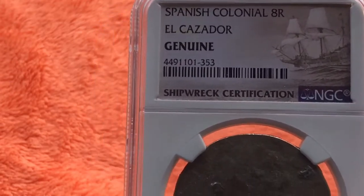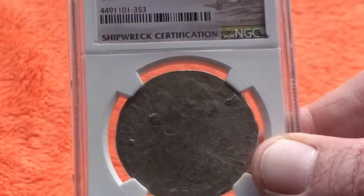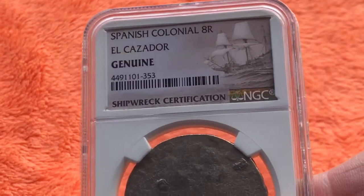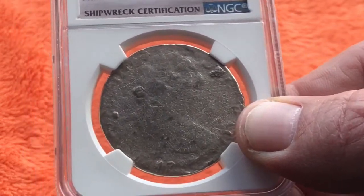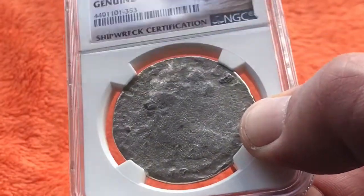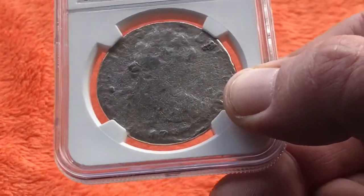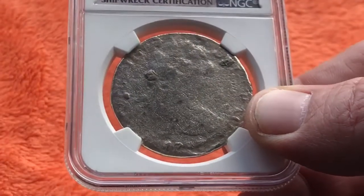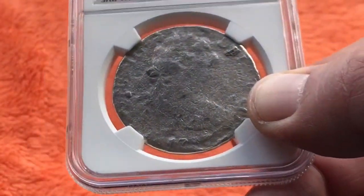The shipwreck went down in 1784 and they recovered roughly 450,000 coins from the site, most of which were eight reals, though there were some other denominations as well. Most of the coins found were dated 1783. On this particular one you cannot make out the three, so it is not listed on the NGC slab. There were also two reals, four reals, single reals, and a few different dates here and there.